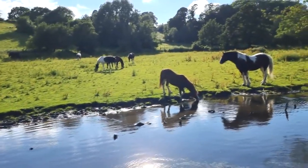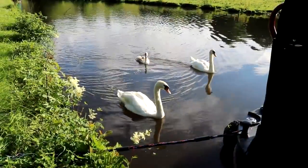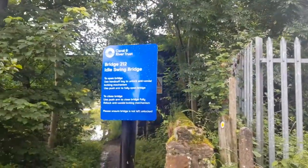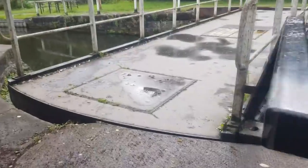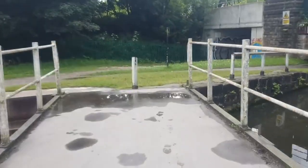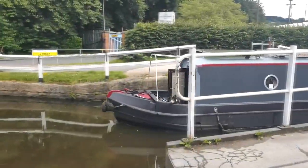Another warning we'd got from a lady in Leeds was how difficult the next idle swing bridge was to open - it's owned by Yorkshire Water, not CRT. She said she'd fractured her pelvis trying to open it, and then her husband struggled to open it with her as well. She was not kidding. It felt like it took minutes to budge an inch.